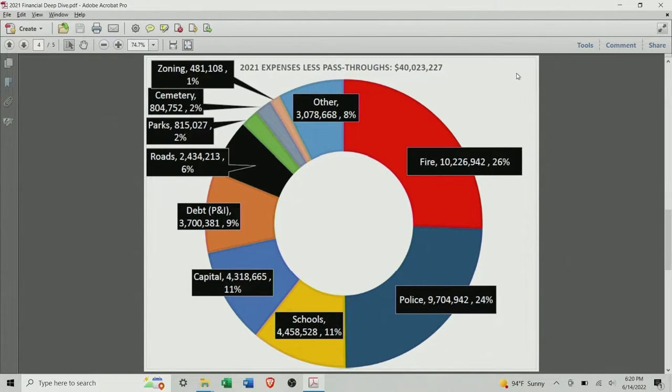The green wedge is parks — similarly salaries, benefits, equipment, rehabbing the tennis courts in 2021, ball fields, shelters, dead tree removal, mowing, pond maintenance. Cemetery: same thing — salaries, benefits, equipment, fuel, the lantern lighting ceremonies, supplies, utilities. The smallest wedge is zoning: salaries, benefits, equipment, legal ads, the board of zoning appeals, zoning boards. And the last one, as you get to the top — other.